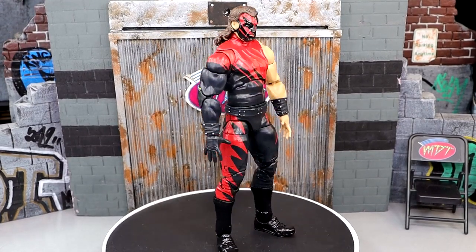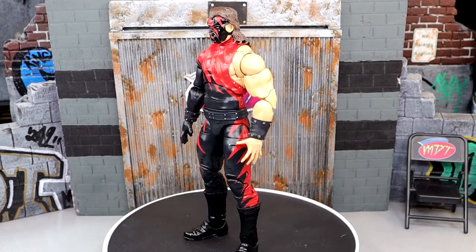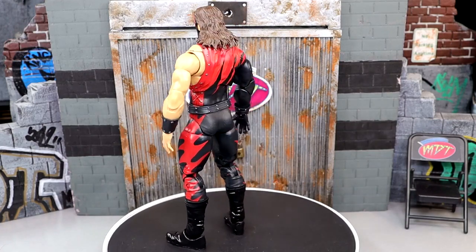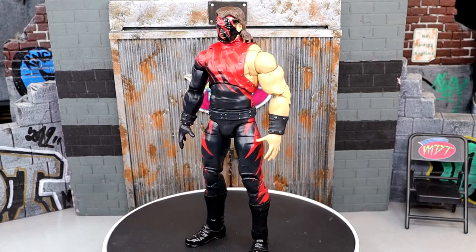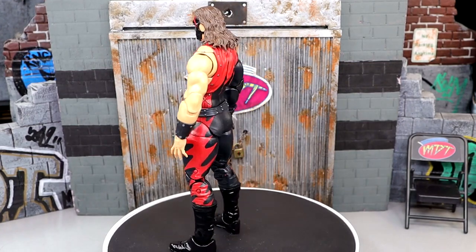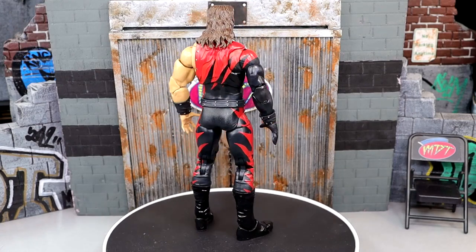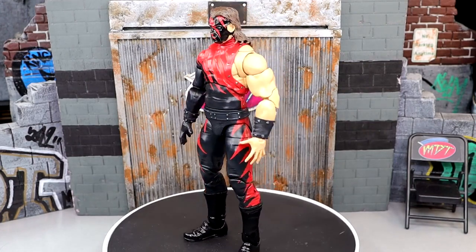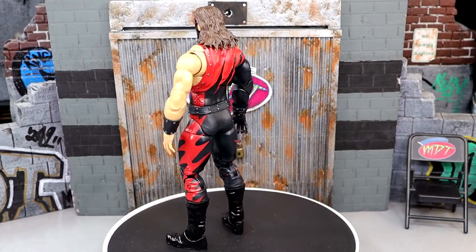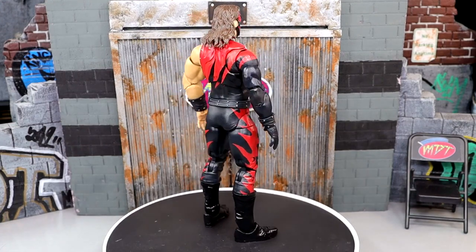At number 3, I want to preface this is a 2023 release — the Mattel Creations Exclusive Raw is War Attitude Era Ultimate Edition Kane figure. A true specimen. This is sort of a repaint with a new sculpted upper chest, and the figure is very menacing. It captures the likeness and the build of Kane — how massive and menacing he is. I love the glove sculpt, the hands, and the arms. Ultimate Edition Kane really does capture his build in a way that Elite versions never have.